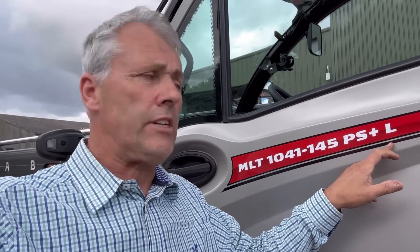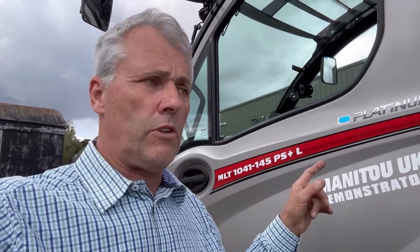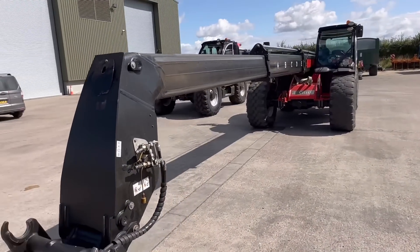One of our local Case and Manitou dealers have brought us a Manitou demo machine to try — and this is the only one in the UK at the minute. You can see it's the Manitou UK demonstrator. It is a 10-metre 4.1 — 4-tonne lift to 10 metres height and reach. It's got a 145-horsepower engine and it's a power-shift transmission rather than hydrostatic or vario. We're going to compare it to our 9-4-1 and just see the reach and things.